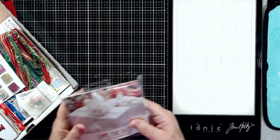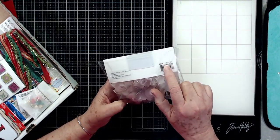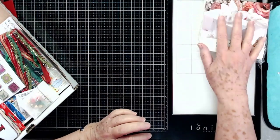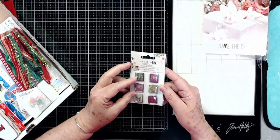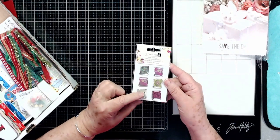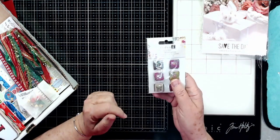These flowers, stems, and leaves are $9.99 a pack — that's going to be in there. These Studio G epoxy brads will be in there as well, and these retail for $1.99.